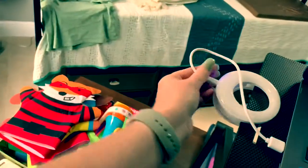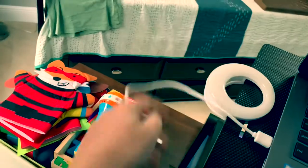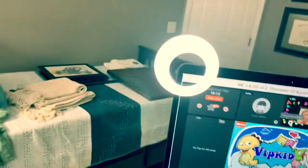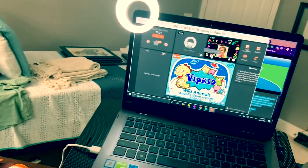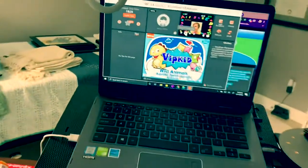This is a selfie light. I didn't set it up today — I guess I just forgot. But I clip it on there, turn it on, and it gives a little bit more light on me so that I have optimal lighting for class. We'll turn it off right now so it's not bothersome for the video.